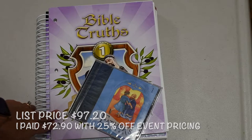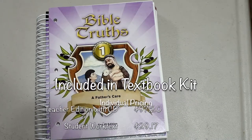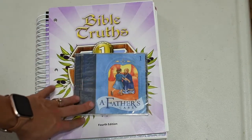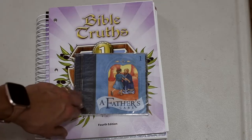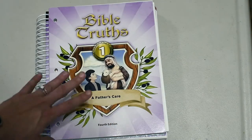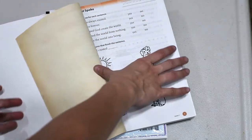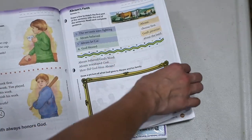Last but certainly not least is the first grade Bible Truth Curriculum. This is $97.20, and I also bought a CD. What comes in the textbook kit is a teacher edition with a CD — not the music CD — a student work text, test, and test answer key. I did buy the music CD separately because the teacher edition does have sheet music, but from the kindergarten curriculum I found I would benefit from having music sung by other people. The Bible Truths curriculum is brand new — this is the fourth edition. The student text is perforated on the side for easy tear-off, about a worksheet each day, and from what I see each day for Bible, it's about 10 to 15 minutes.